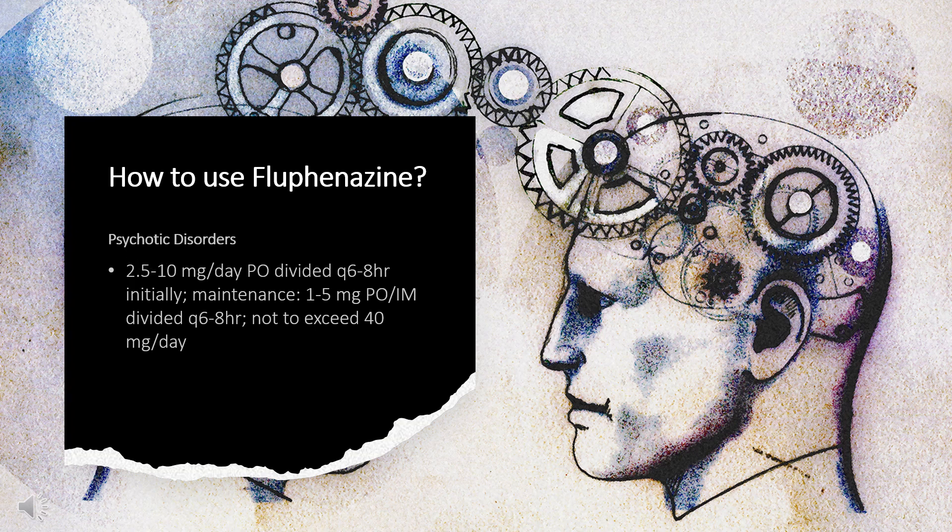How to use flufenazine — Psychotic disorders: Flufenazine hydrochloride 2.5–10 mg/day PO divided Q6–8 HR initially; maintenance 1 to 5 mg PO/IM divided Q6–8 HR, not to exceed 40 mg per day. Flufenazine decanoate 16.25 to 25 mg (25 mg/mL) IM/SC Q2 weeks after achieving steady state. Effects of a single injection may last 4 to 6 weeks. Use caution titrating dosages; if greater than 50 mg needed, use increments of 12.5 mg, not to exceed 100 mg.